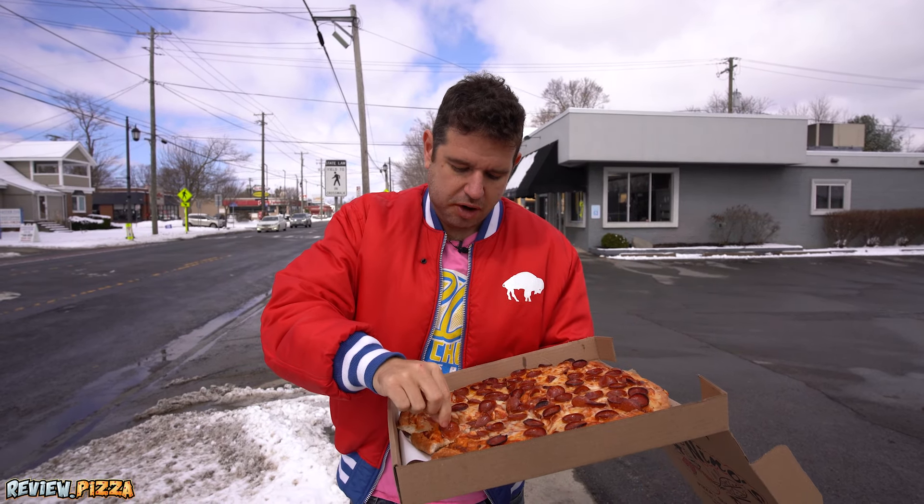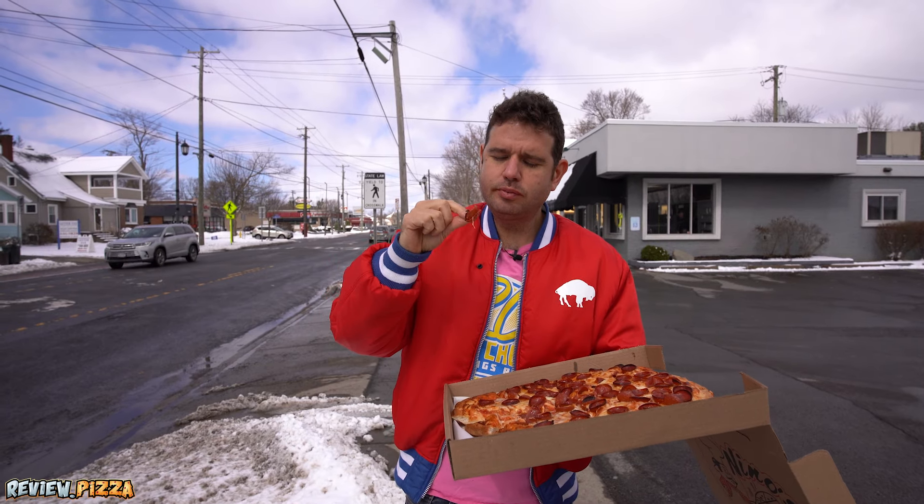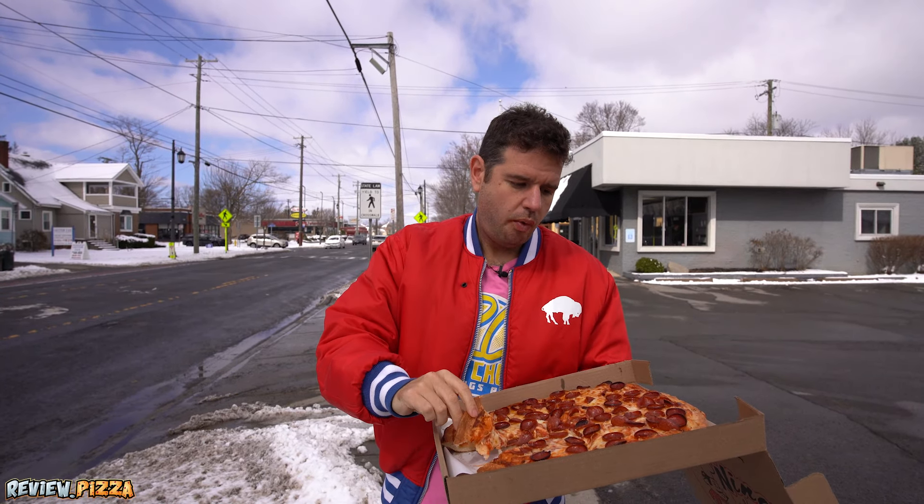That crust is fantastic. This one's cooked really nicely. A couple of pepperonis — solid.